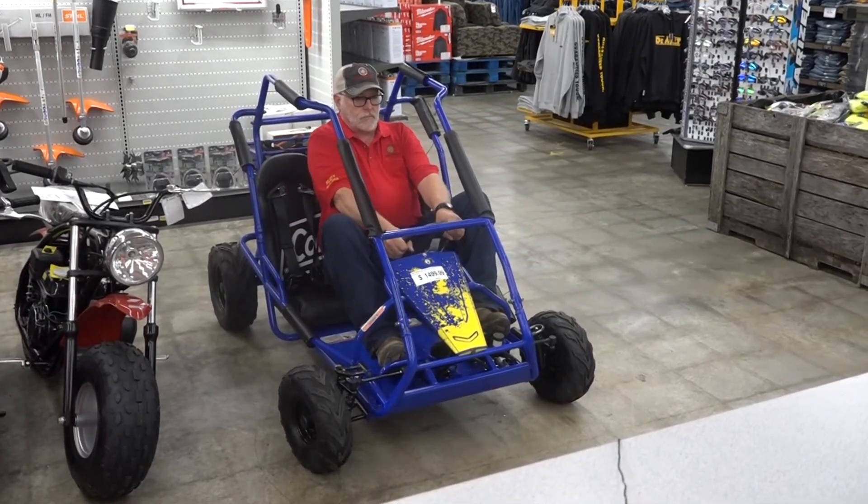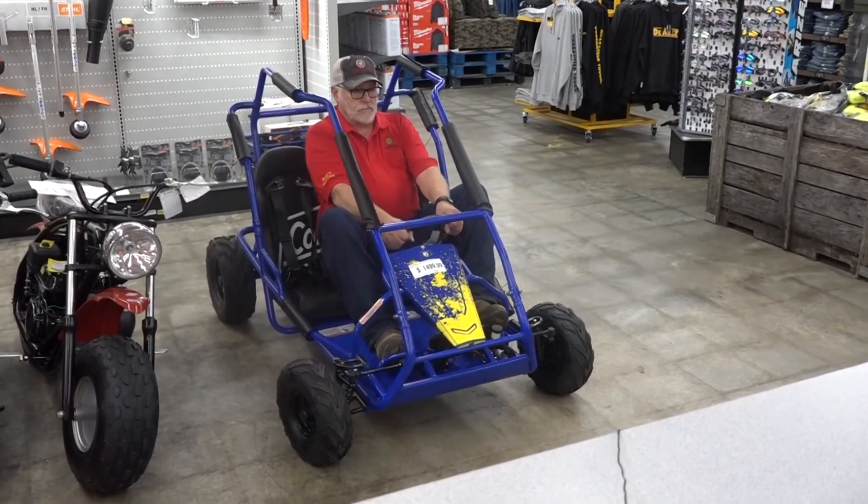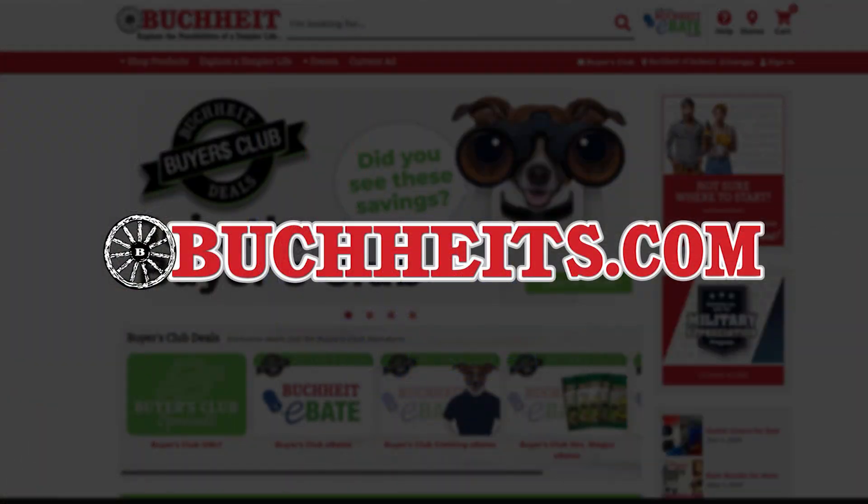Head out to your local Buckeyes, check out the Coleman Go-Kart just like Uncle Randy, and who knows, you might find something that you can hang on to as well. Shop these products and more anytime at Buckeyes.com.